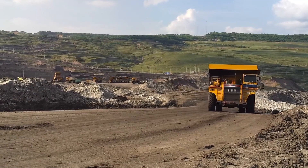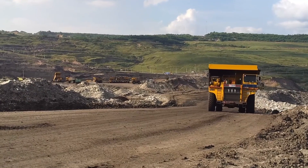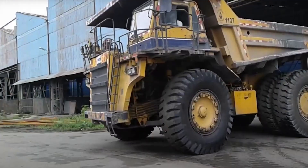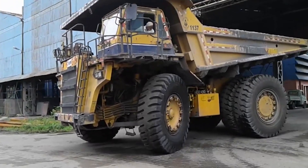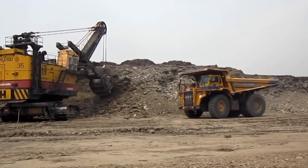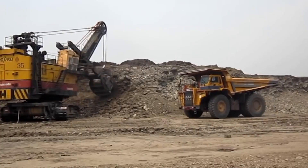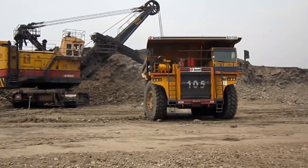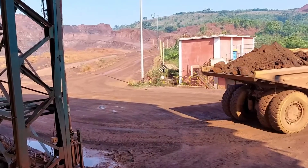The BEML BH100 is the heavyweight champion of the dump truck world, built for the most difficult tasks in mining and construction. With a payload capacity of a whopping 100 metric tons — the equivalent of a small mountain — and a robust diesel engine ready to conquer challenging terrains, its body is designed for the harshest conditions. Its hydraulic system lifts and lowers the dump body with finesse, making unloading a breeze.